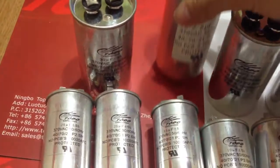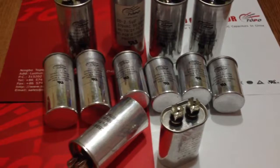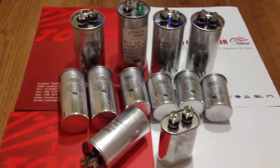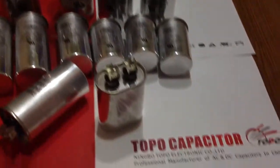The capacitance can range from 2 microfarad to 150 microfarad, and voltage can range from 110 volt to 630 volt. Rated frequency can be used at 50 hertz and 60 hertz.